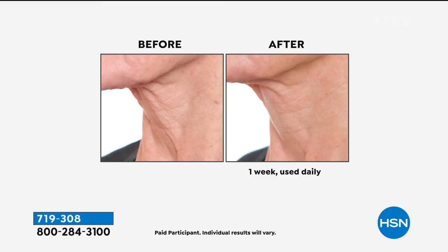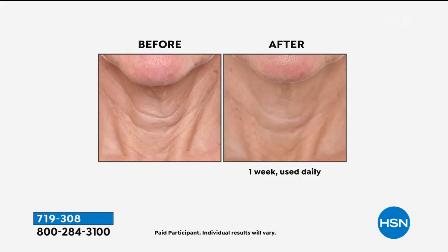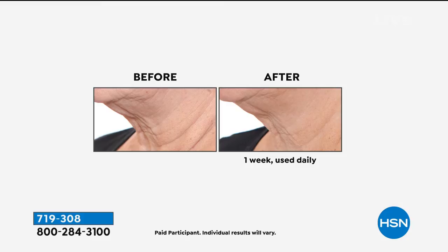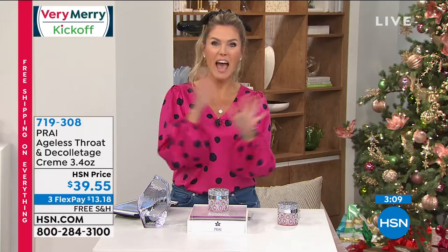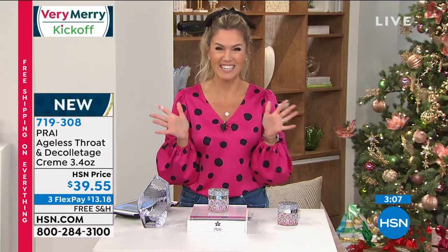I want my skin to look more taut, more firm. Try this within one week — you get the opportunity to make the decision, and it just gets better with time. If you don't love it, you can send it back. In fact, we're doing our holiday extended returns right now, so you can use this all the way through the most photographed season of the year — the holiday season, New Year's Eve, Christmas, Thanksgiving, all of the things. If you don't love it, send it back before January 31st, 2021, and we'll give you a full refund. Today just do a flex payment — pick up the phone, go to hsn.com and try it for just $13.18, on free shipping and handling.